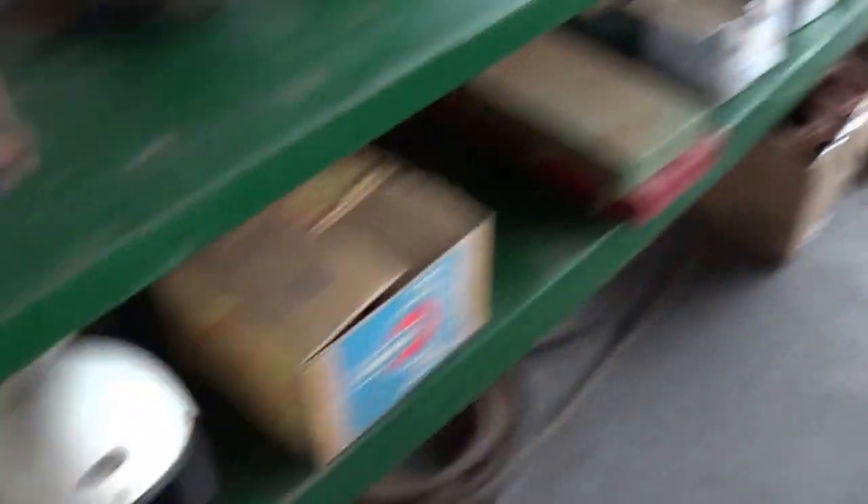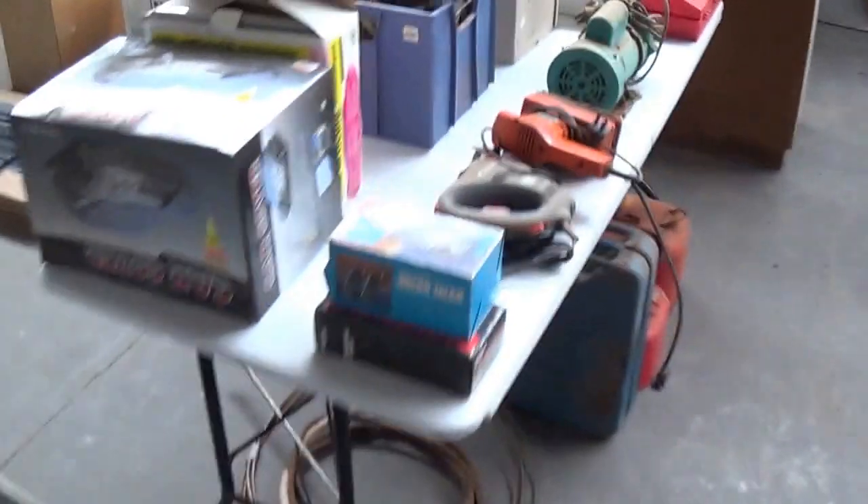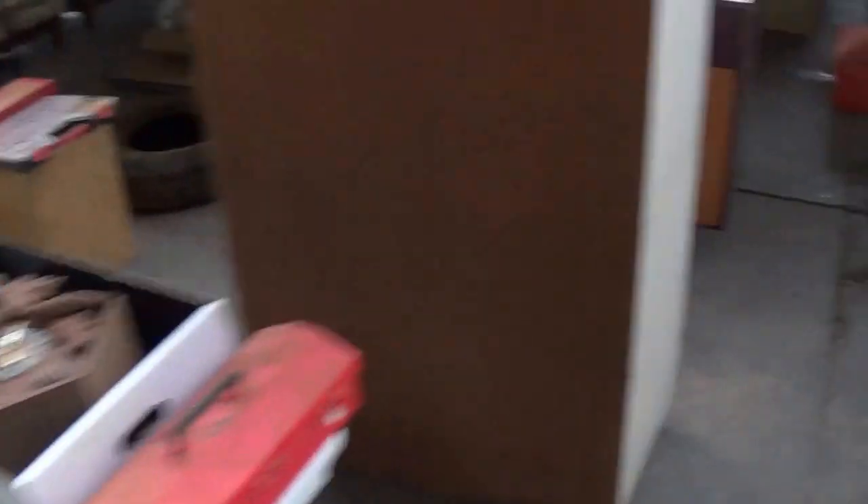More household, radiograms — got a good range of radiograms in the sale this time around. Few garden tools, more workshop equipment, and a lovely big sturdy workbench — that's as heavy as, you'd need three or four blokes to lift that one. More household, more workshop, good old cupboard all shelved out, ready to go.